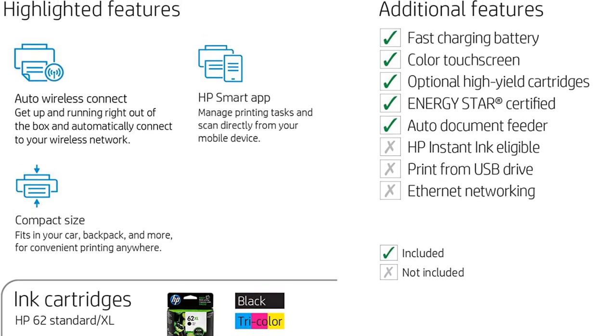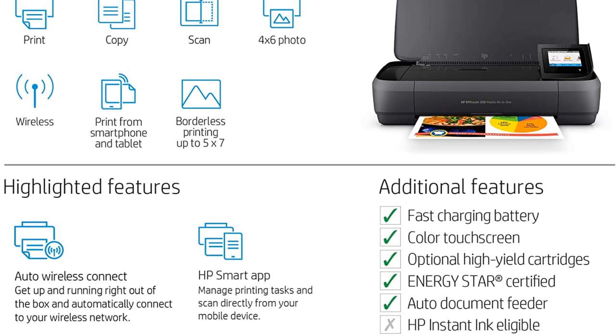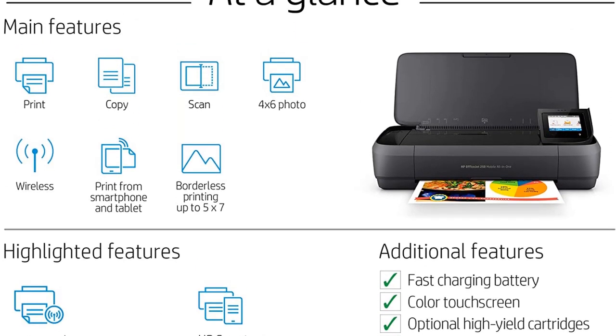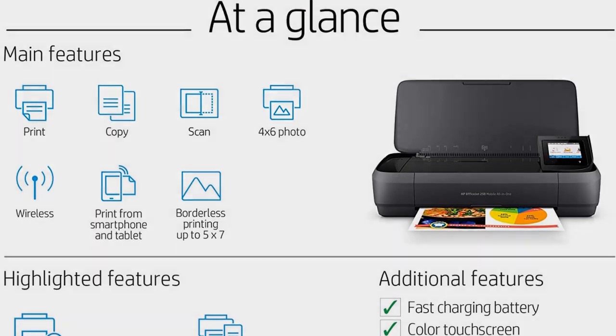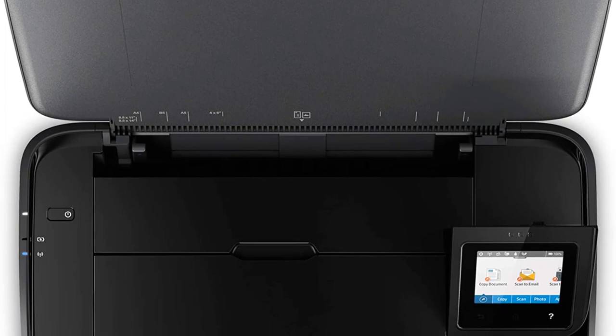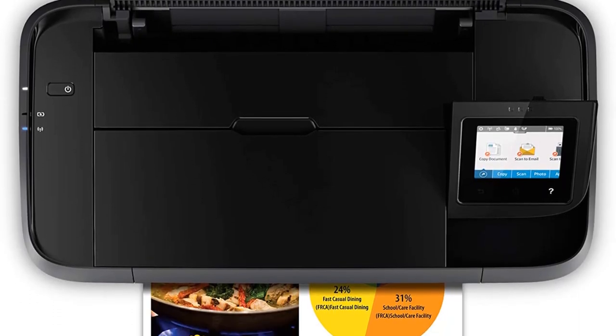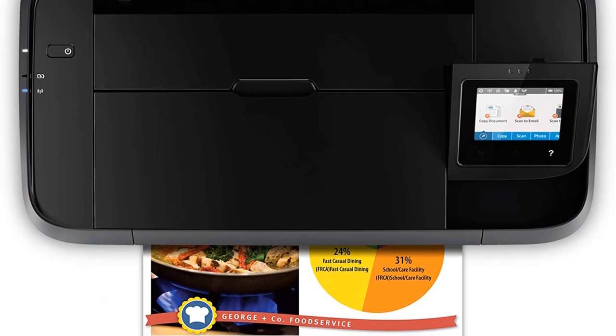A large 2.65-inch touchscreen lets you scroll through and choose options. This printer also offers Bluetooth or Wi-Fi Direct, which makes it compatible with most mobile devices using the HP app. Its ease of setup gets a big thumbs up, and users also report that it's quiet, which is useful for a portable model.